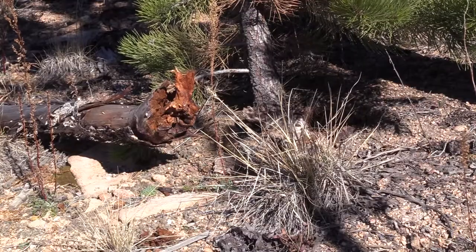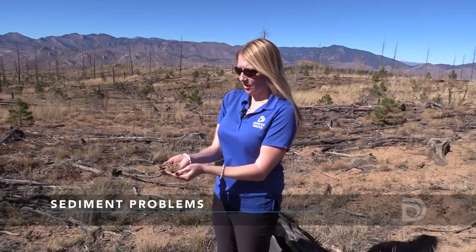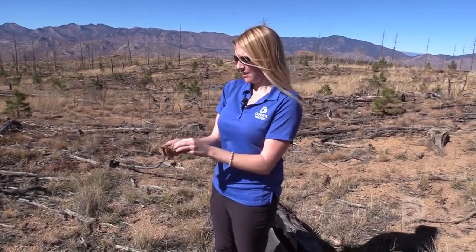Denver Water sees a lot of benefit in reforestation projects because even though this tree is small, it's still holding back soil and sediment from entering into our reservoirs. When we talk about sediment, this is what we mean — really crumbly, loose, gravel-like soil. And this surrounds our reservoirs on the Upper South Platte watershed.